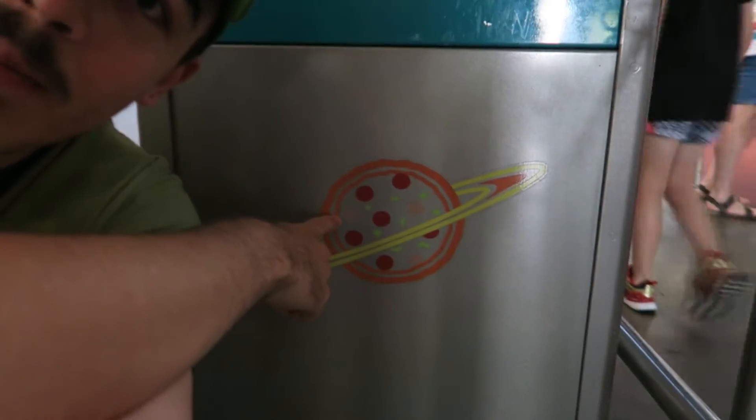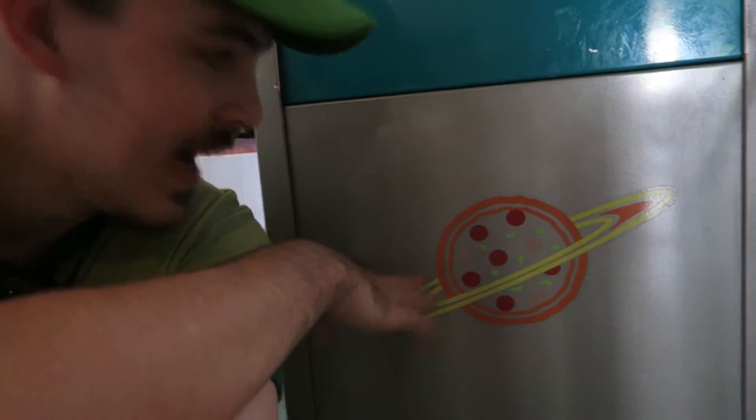Here's the Alien Pizza Planet logo — I think it's a very cool logo. Plain trash can, I don't know, six.